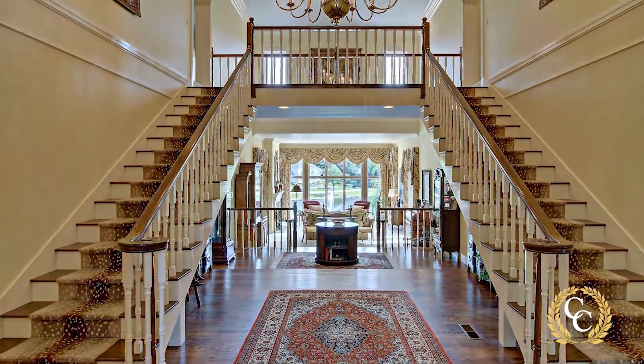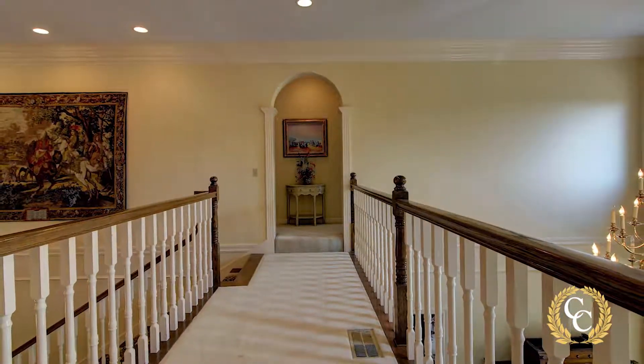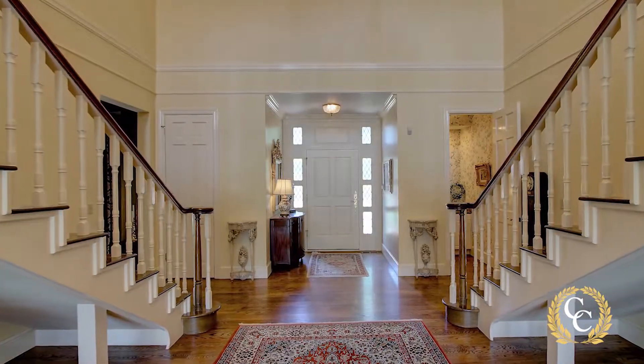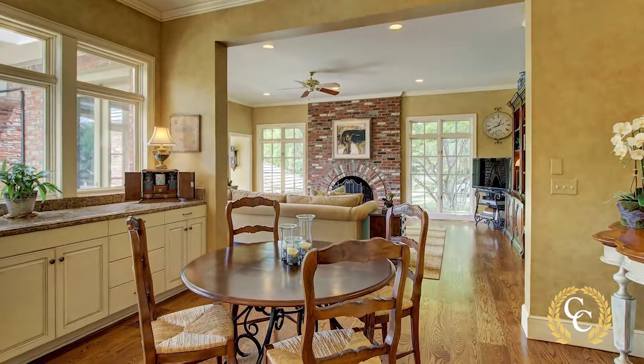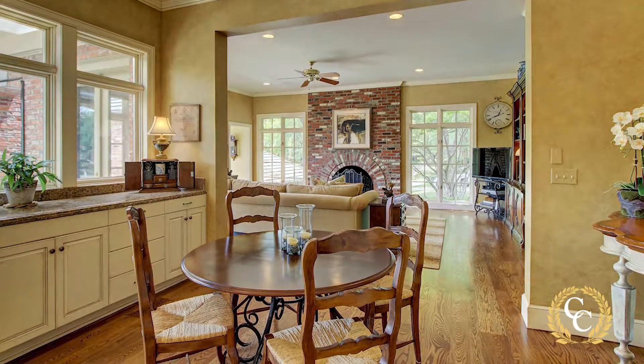Once inside, you are greeted by the stunning double staircase with an overlooking catwalk and two massive chandeliers above. The soft neutral tones, the extensive moldings, and the rich hardwood floors speak to the high-quality construction of the home.